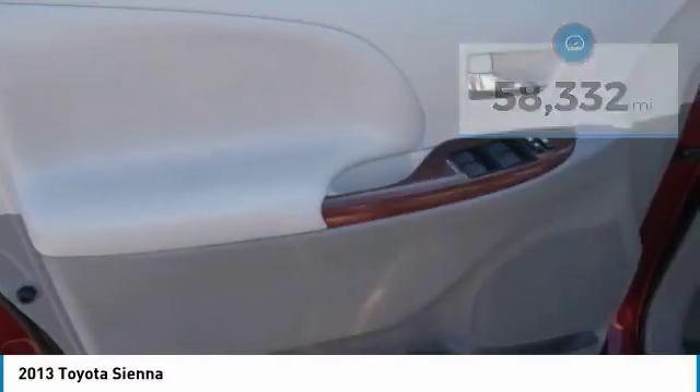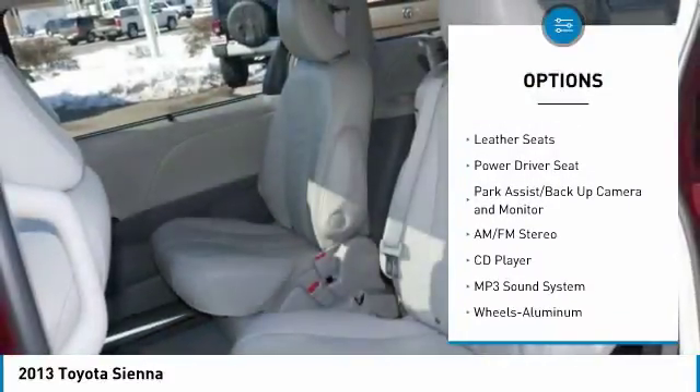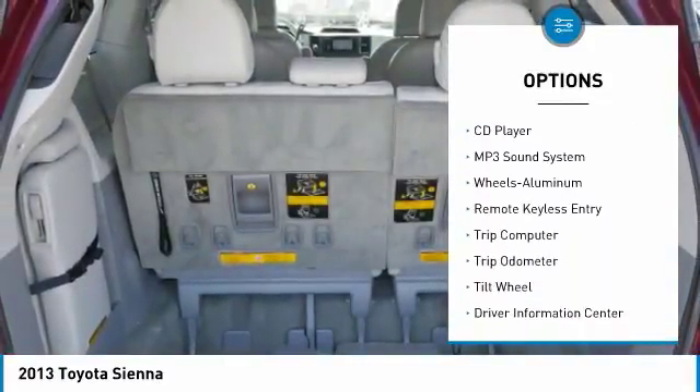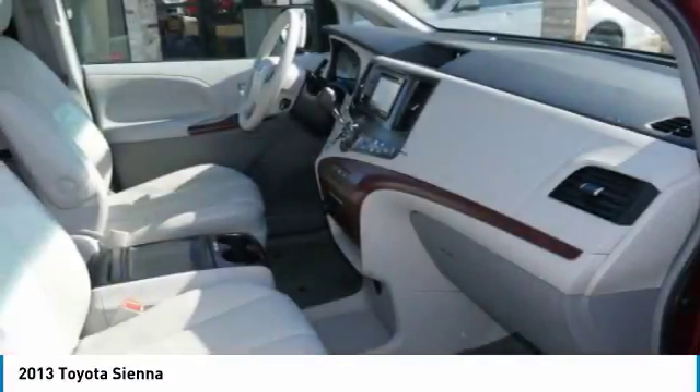Here are some of this vehicle's great options: third row seat, traction control, navigation system, anti-lock braking system, heated seats, quad seating, air conditioning, home link garage door opener, power steering, and aluminum wheels.